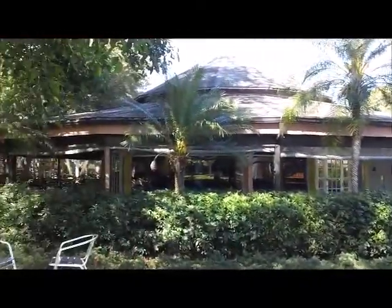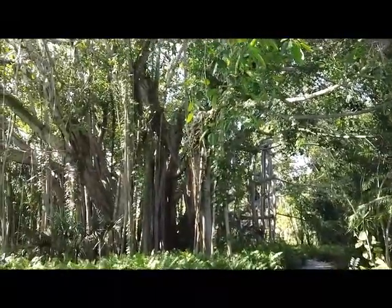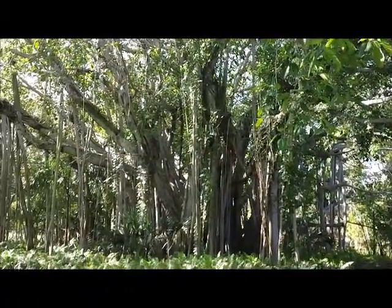Here we are at the Banyan Cafe, and look at that Banyan tree — look at that root system. What a pretty tree, that's a huge tree.